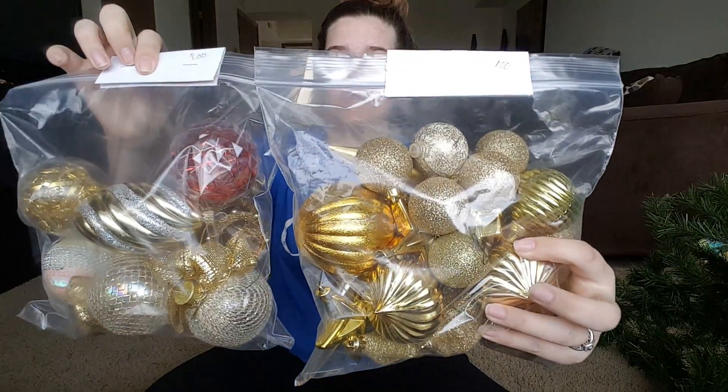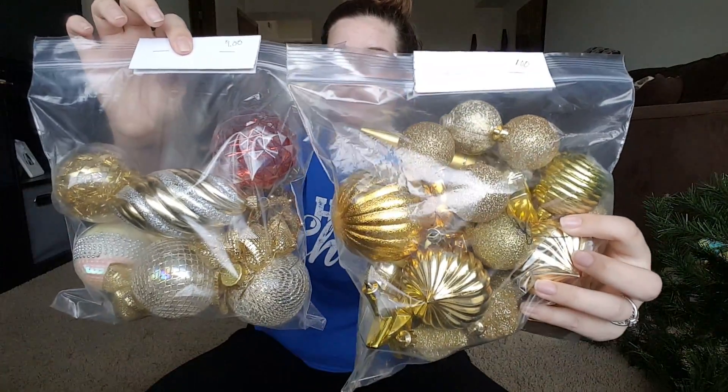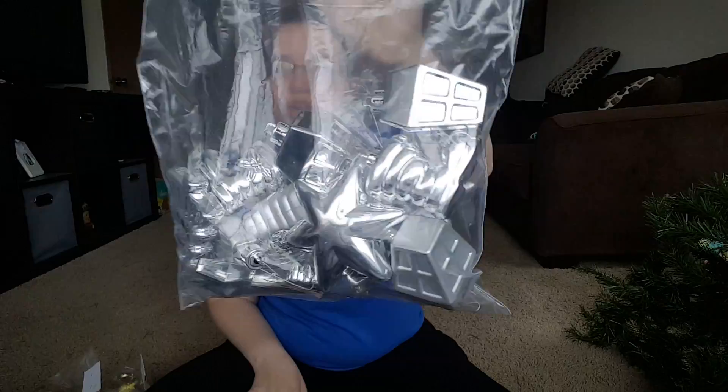Everything that I have here is very cheap and affordable from the thrift store. The first thing I got were some ornaments, and these were both a dollar a bag for a lot of cool little ornaments, so that was a big deal. And then I got this bag of ornaments, also for a dollar.